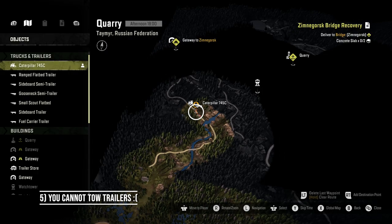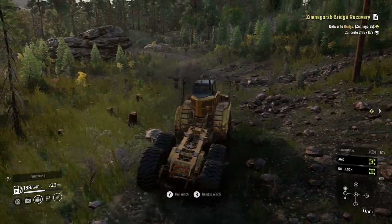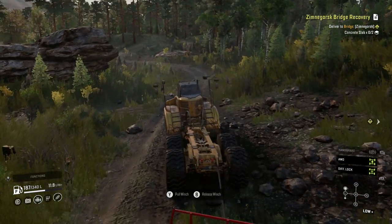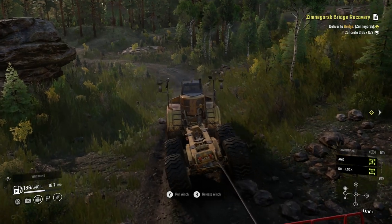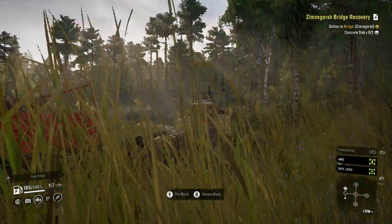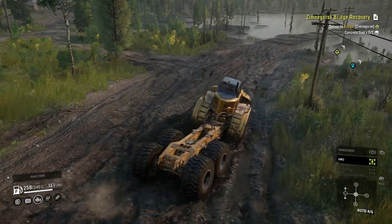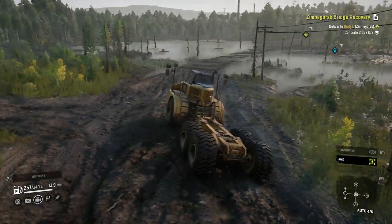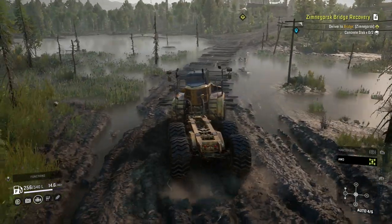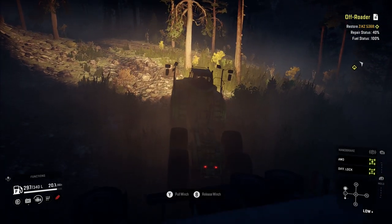Number 5: You can't tow trailers. This is also the worst thing about the Caterpillar 745C and one that makes it quite a niche vehicle — you cannot tow trailers. You can winch them along very nicely, yes, but it cannot attach a trailer properly. You can't even buy a trailer when driving this truck from the trailer store. The bad news is you cannot load cargo into a trailer connected by a winch; you have to use another vehicle to do this, then swap to the Caterpillar 745C and winch that trailer with the cargo. But the good news is you can deliver goods to complete a mission when a trailer is being winched.